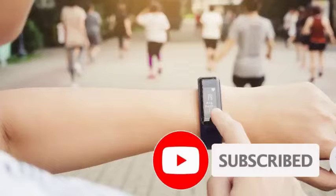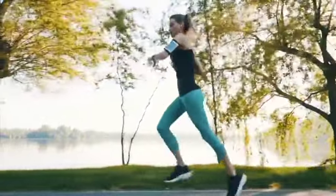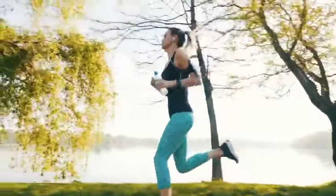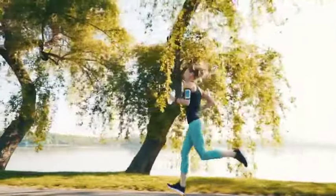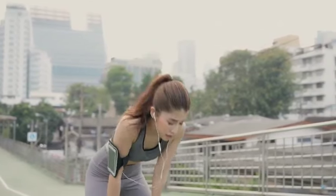Next, wear a heart rate monitor during your run to continuously monitor your heart rate. Many fitness trackers and sports watches come equipped with heart rate monitoring capabilities. Begin your run at the lower end of your zone 2 heart rate range — this might involve starting at a comfortable pace and gradually increasing intensity if necessary. Stay consistent and listen to your body in case you get tired. Make sure not to overstress your body, because doing zone 2 running does get tiring.